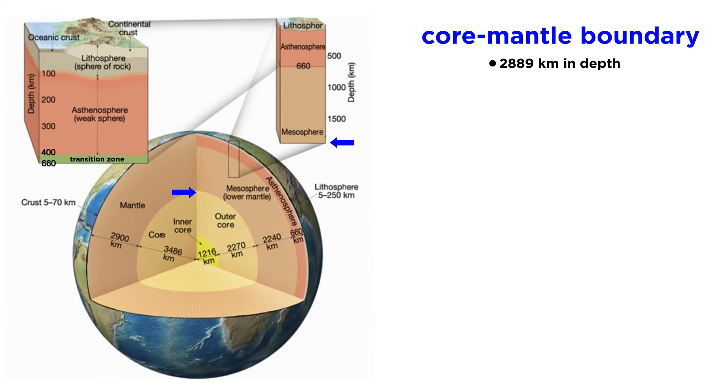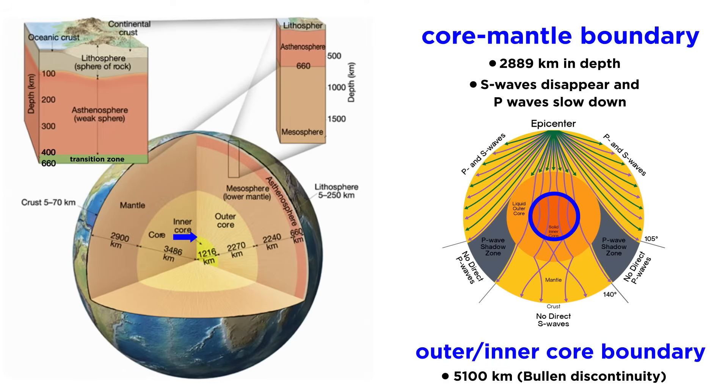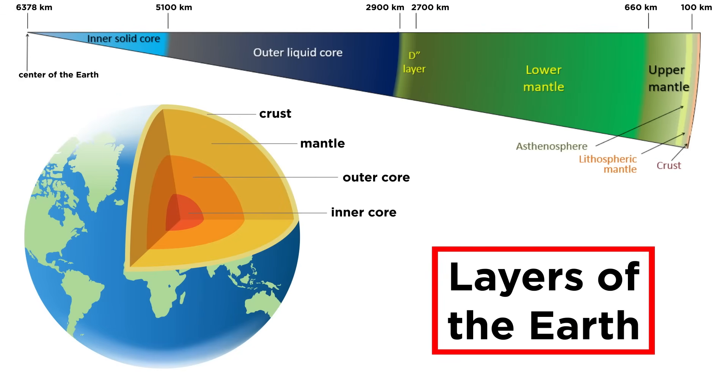At a depth of 2,889 kilometers is the core-mantle boundary, which is defined by the disappearance of S-waves and a slowing of P-waves, due to the outer core being in the liquid state. P-wave velocity steadily increases with depth in the outer core until a jump in velocity occurs at around 5,100 kilometers, marking the boundary between the liquid outer core and the solid inner core. Incredibly, the P-waves then make the journey through the other side of Earth's inner core and back through every layer on their way to the surface. With Earth's layers even better understood, let's now explore them in motion through one of the largest scale processes on the planet, plate tectonics.